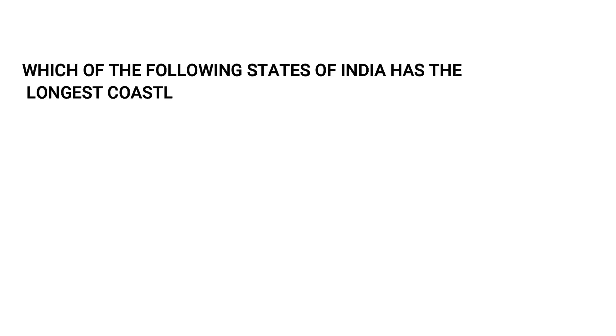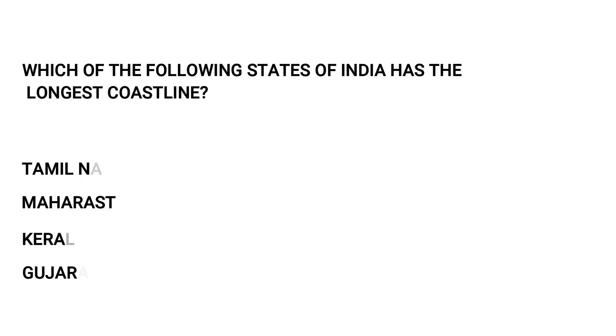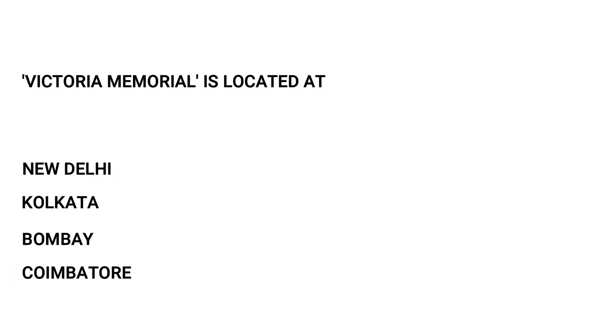Which state of India has the longest coastline? Tamil Nadu, Maharashtra, Kerala, or Gujarat. The answer is Gujarat. Victoria Memorial is located at: New Delhi, Kolkata, Bombay, or Coimbatore. The answer is Kolkata.